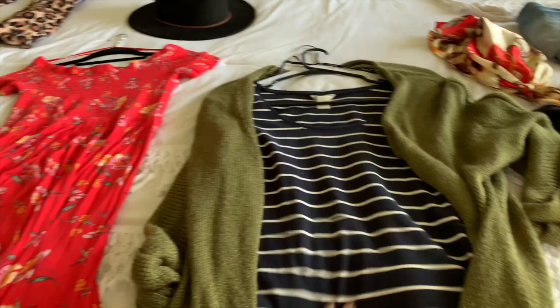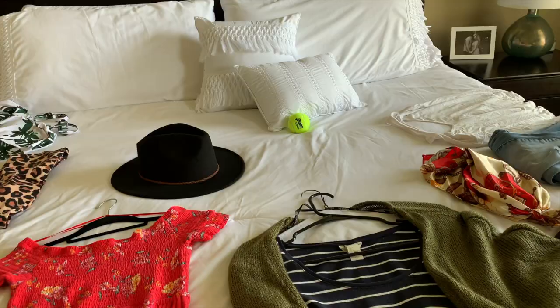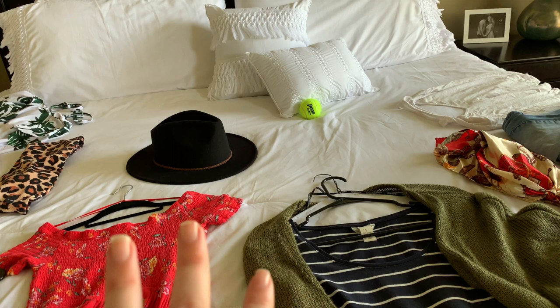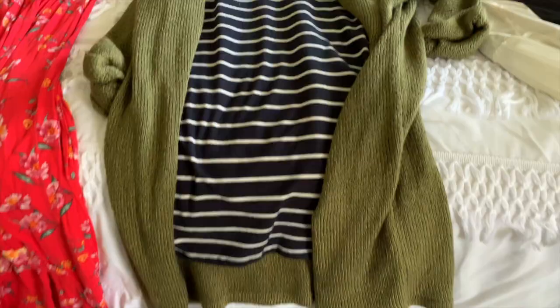I'm planning to pair the hat probably with this dress actually, believe it or not, in this little ensemble right here because I just like hats. And ignore my cat's tennis ball — when we were rearranging our bedroom I found it under the bed and he went berserk and has been bringing it to us ever since.